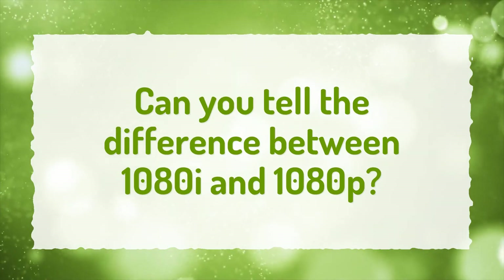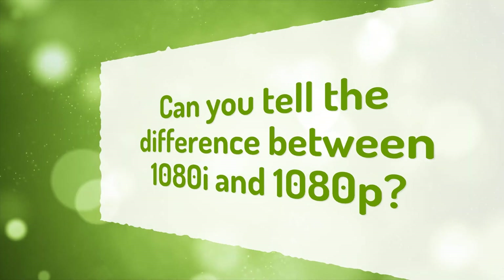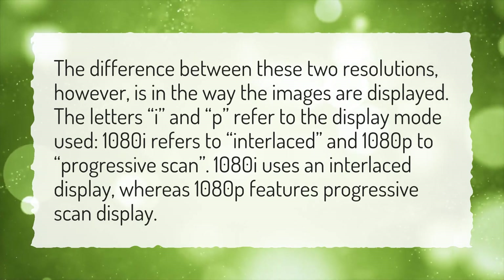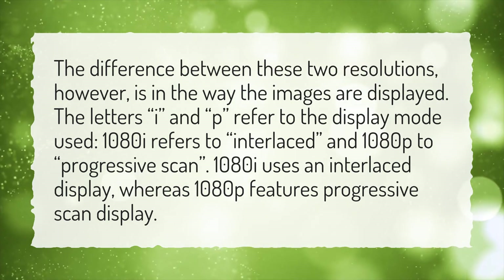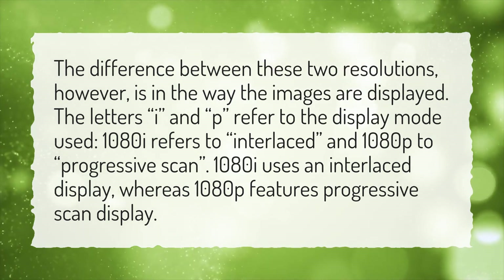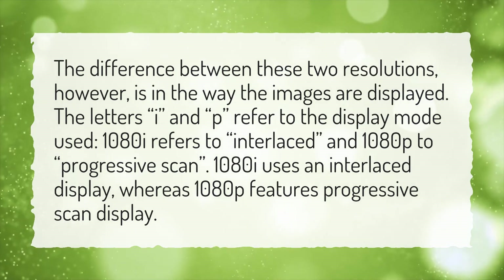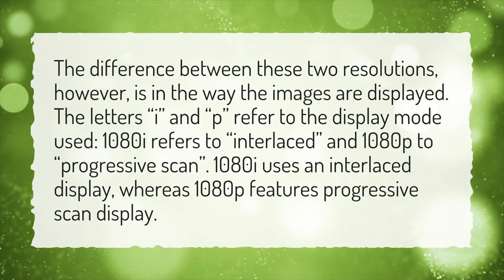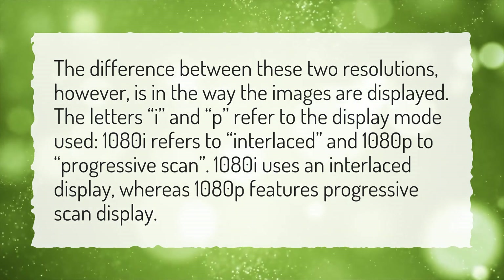Can you tell the difference between 1080i and 1080p? The difference between these two resolutions is in the way the images are displayed. The letters I and P refer to the display mode used — 1080i refers to interlaced, and 1080p to progressive scan. 1080i uses an interlaced display, whereas 1080p features a progressive scan display.